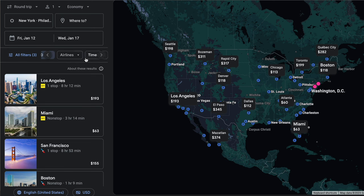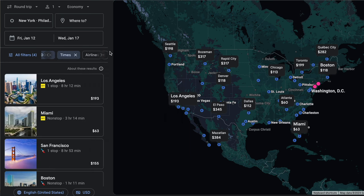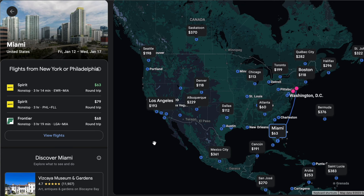As far as times go, I'm really not trying to wake up in the middle of the night, so let's set this filter to flights departing after 9am. There are a few other filters you can mess around with too, but those are the main ones I use a lot. I like the look of the price for these flights to Miami for $63 round trip, so let's check those out by clicking View Flights.